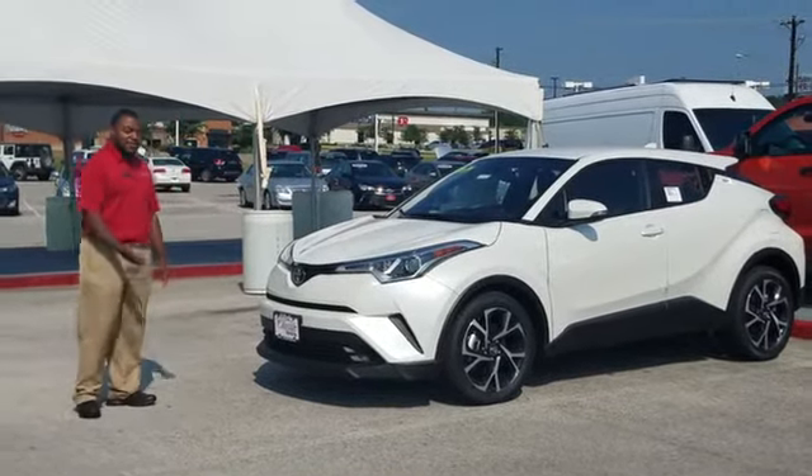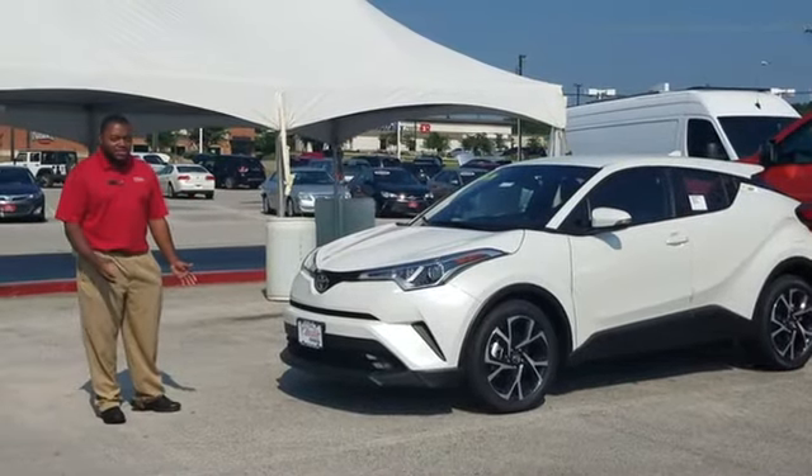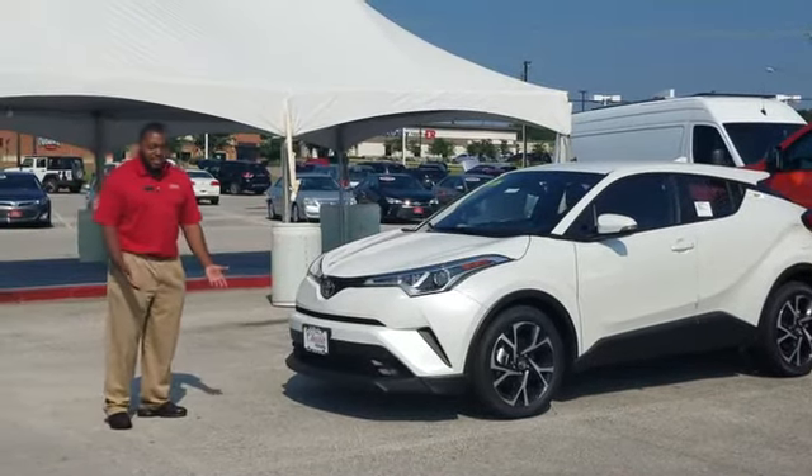You're going to get good gas mileage, plenty of space, and a whole bunch of features for under $25,000.